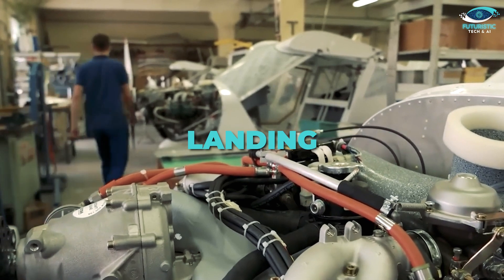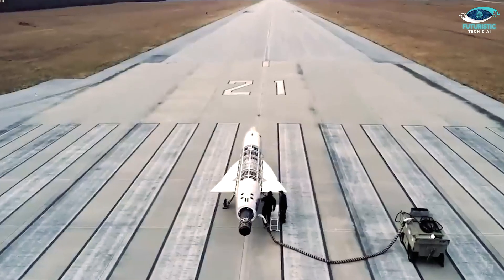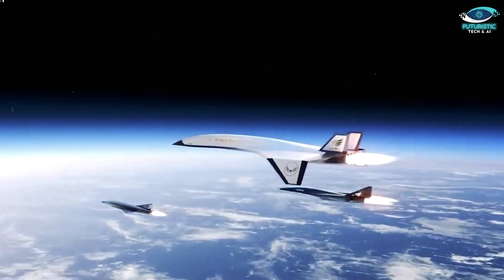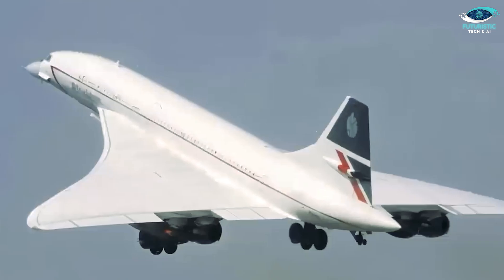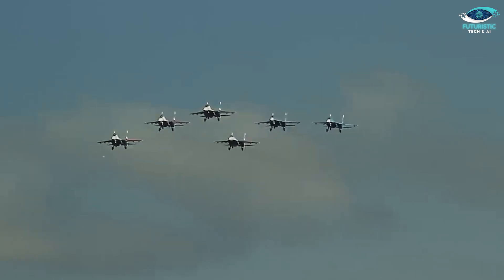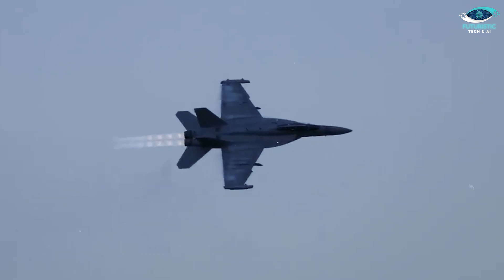Another challenge is landing. Bringing a hypersonic jet safely back to Earth is no small feat, but China claims to have solved this puzzle. Details remain classified, but precision engineering and advanced AI are said to play critical roles — and this may be the key advantage that puts the Nanchang Nondaz-1 ahead of its rivals.